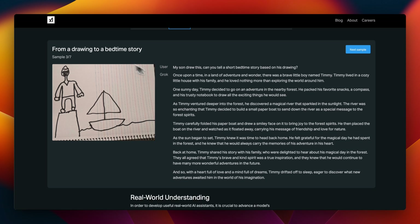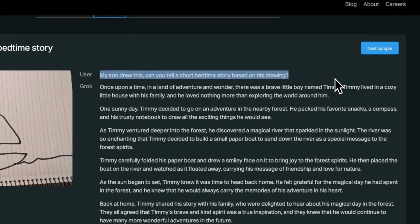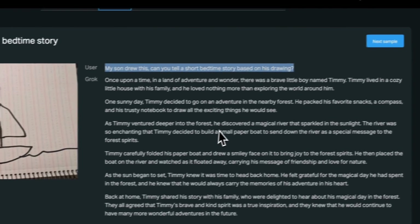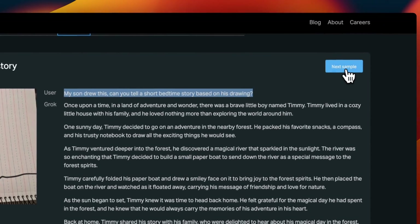Here are some other examples. You can provide an image and ask it to write a story, and it can understand the images. Based on that, it comes up with a pretty interesting story.